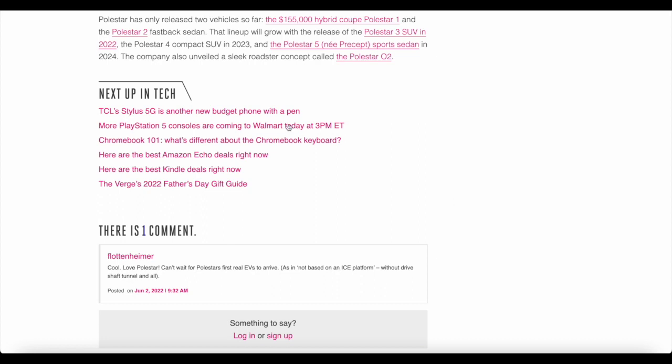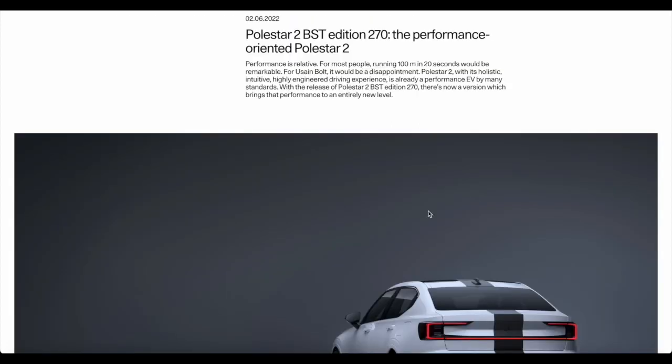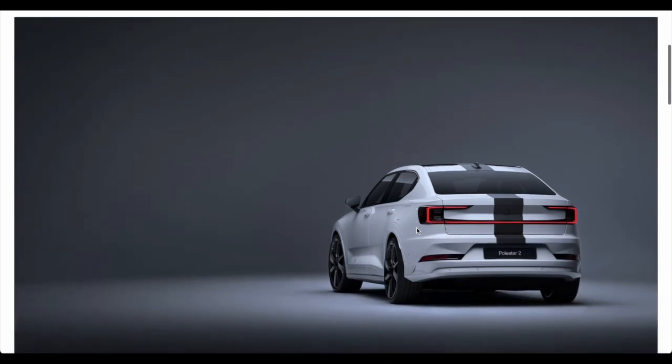This car is reminiscent of the Polestar 1, released quite a while ago — a $155,000 hybrid coupe. That was their first vehicle: a two-door, extremely fast hybrid car using both an electric motor and an engine. It was an extremely limited edition and very expensive, not meant for the everyday person at all. So naturally, the Polestar 2 BST Edition 270 is taking a rather different approach.